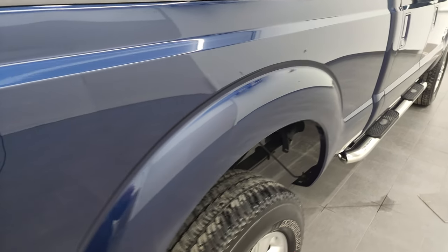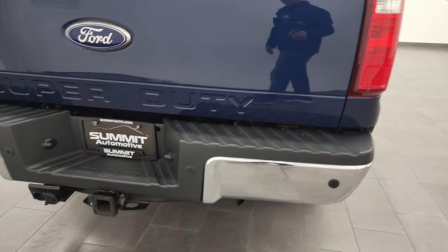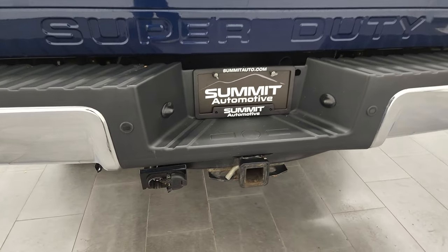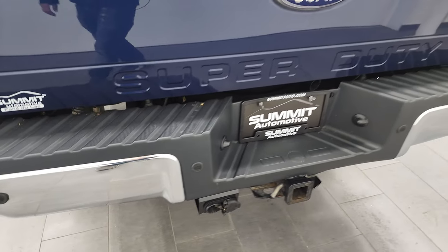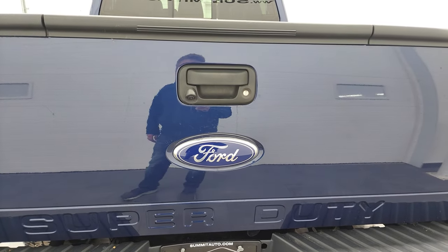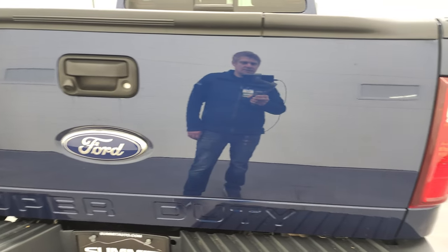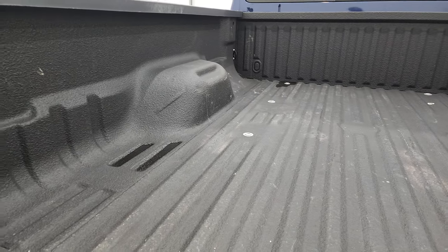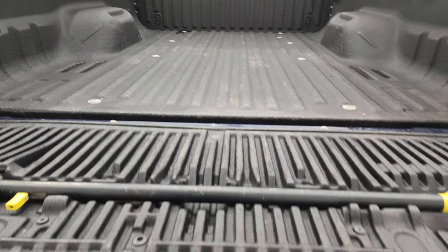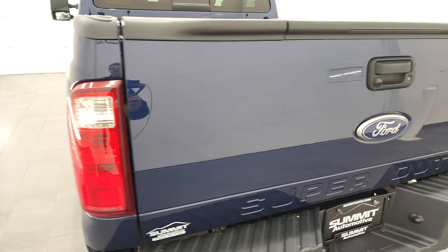Passenger side box is in pretty nice shape. FX4 off-road suspension package. Backup parking sensors. Full towing package, which includes a receiver hitch, four-pin and seven-pin wiring. Has the locking tailgate and tailgate step assist. Tailgate's in excellent shape. It comes with a spray-in bed liner, which is a very nice feature on this truck.